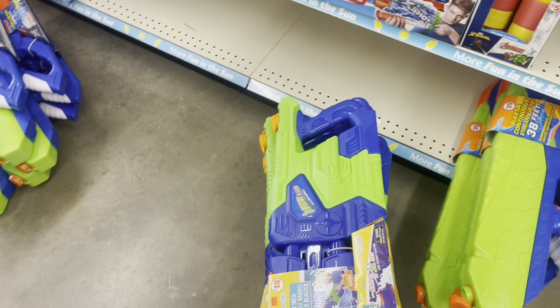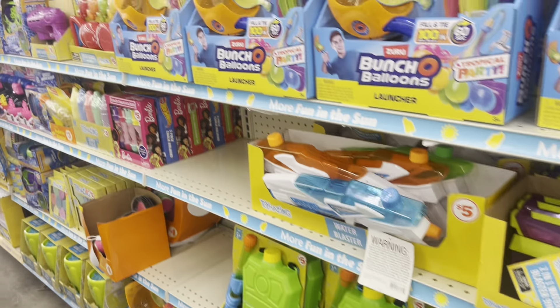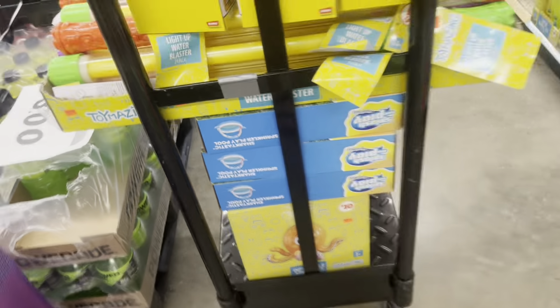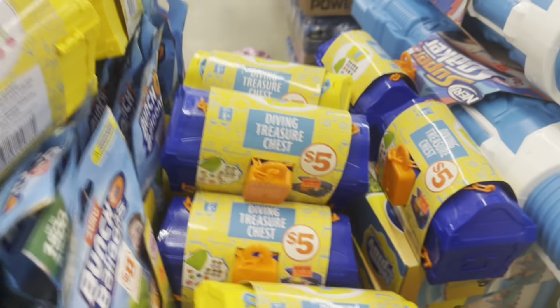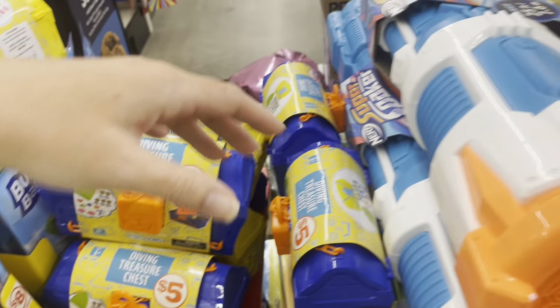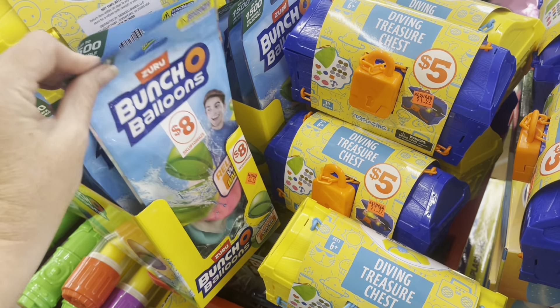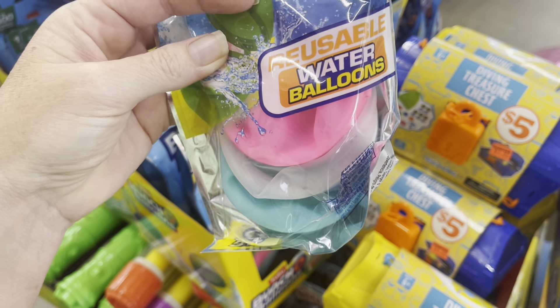There does appear to be a sale going on on all of this summer stuff — they're taking some of it off the shelves and changing the prices. They've marked down floats to $3.97. They've got these diving treasure sets for $1.97. And there's a bunch of balloons or reusable water balloons for $3.97.